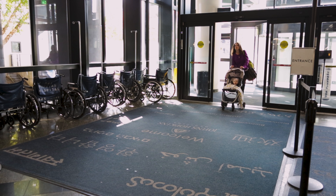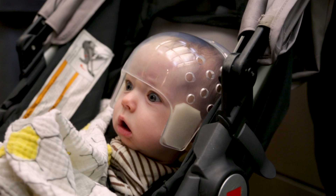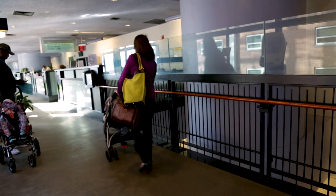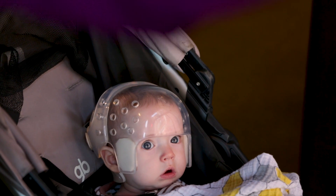So when his pediatrician came the next day to check him out, she was the one who suspected something is wrong. I met Fitz when he was about five weeks old. They came because they'd been given a diagnosis of craniosynostosis. They were obviously very concerned and wanted to get as much information as possible about how to treat him.